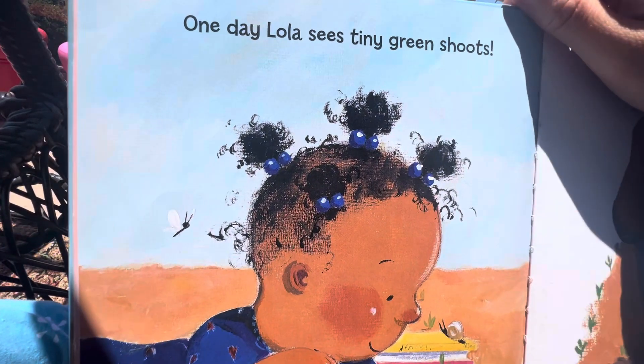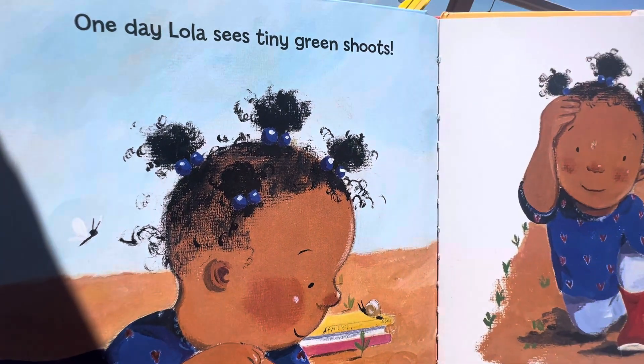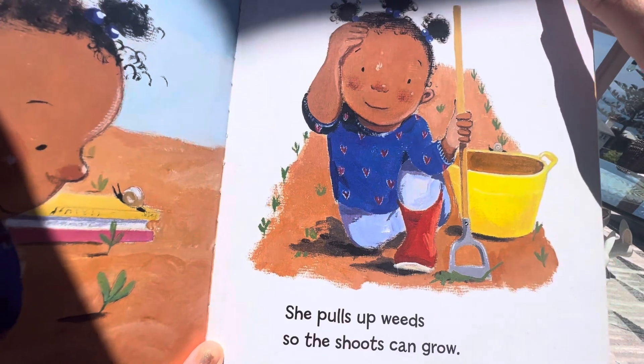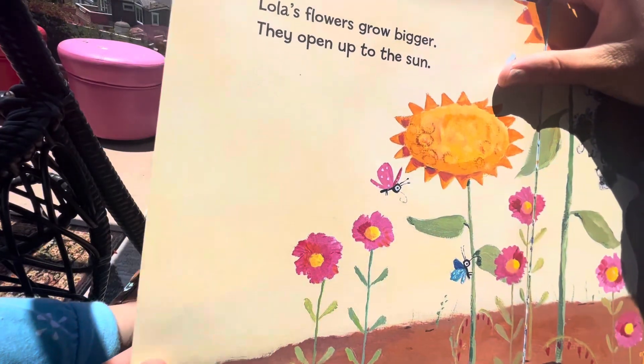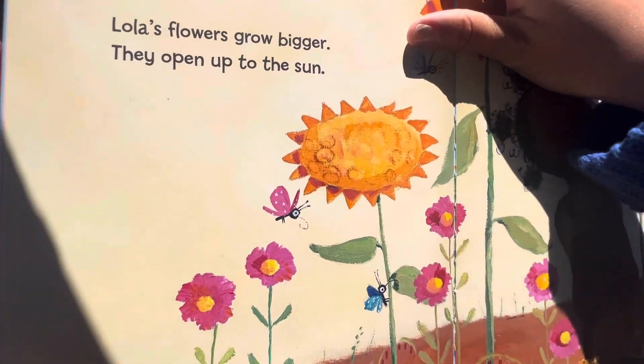One day, Lola sees tiny green shoots. She pulls up weeds so the shoots can grow. Lola's flowers grow bigger. They open up to the sun.